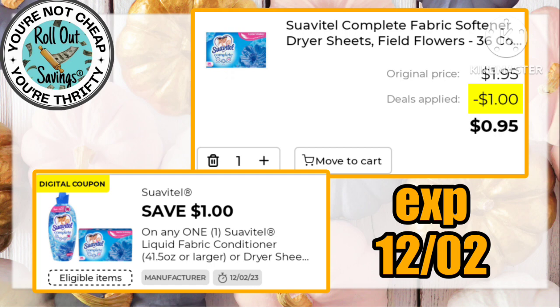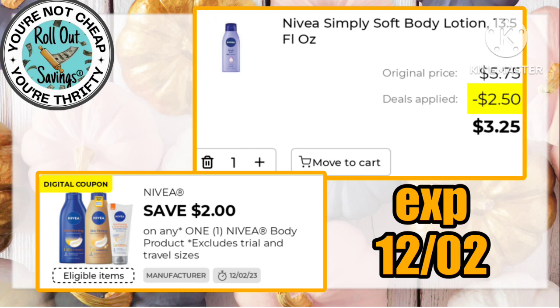We have another dollar off Suavitel sheets, making those 95 cents. There are two coupons currently available for a dollar off — if you've already used the one, they gave you another one; for those of us who haven't used it, we have two. We also have a $2 off one Nivea, and if you love Nivea like I do, you look for these coupons.